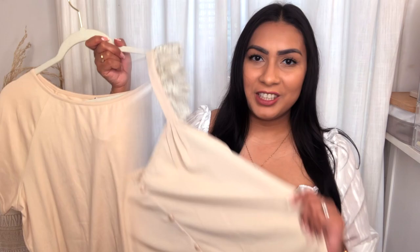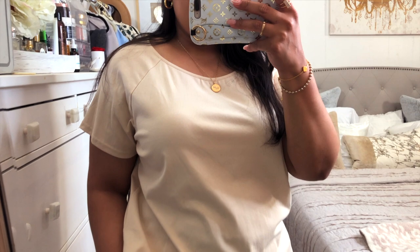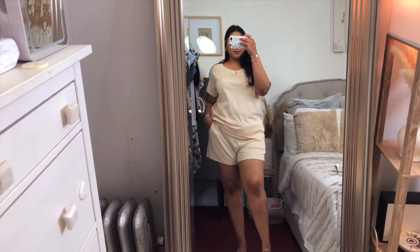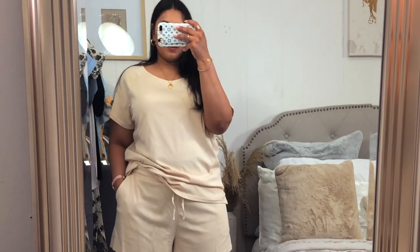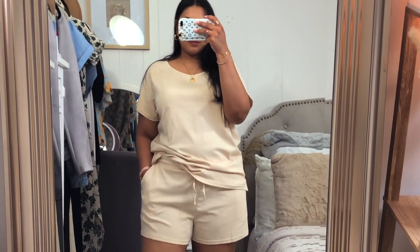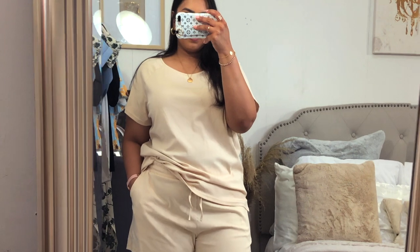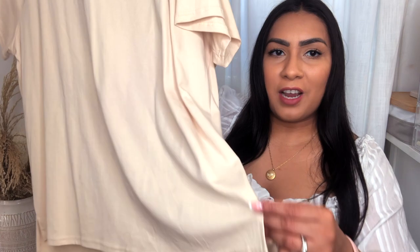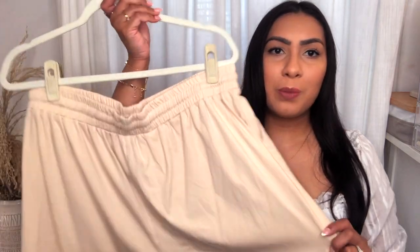Next up we have this really cute loungewear set. I love the softness and quality — it doesn't feel cheap at all. I sized up to a 2XL because for lounge pieces I like them to be comfortable and loose. It's a matching set with an oversized shirt that has a little slit at the side.